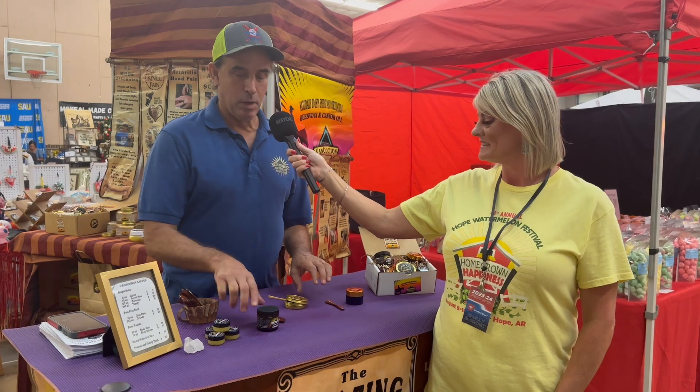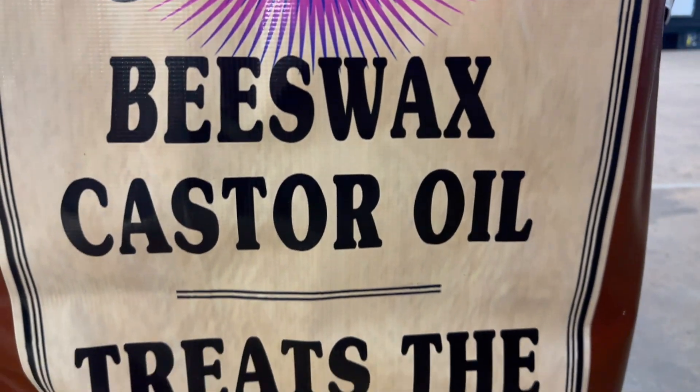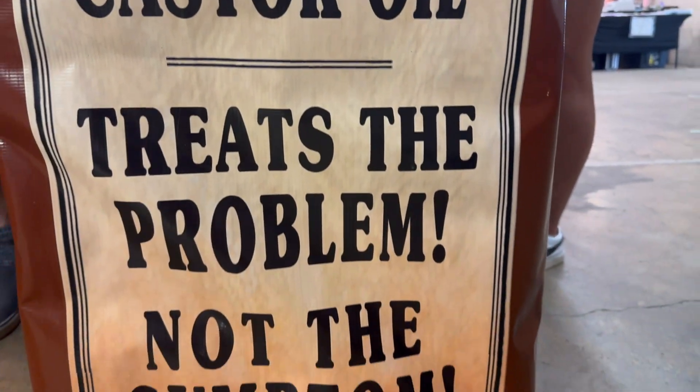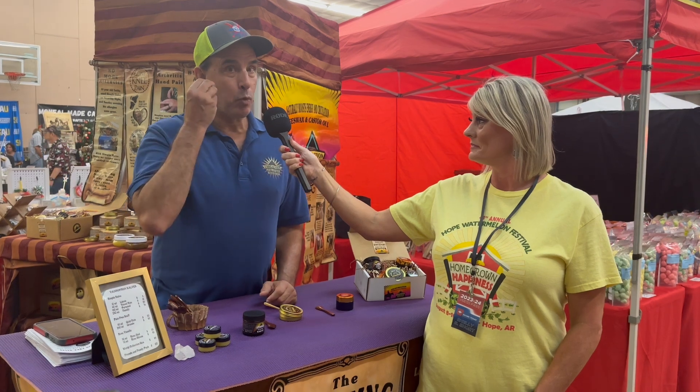So the base of our salves are castor oil and beeswax. This one has pine tar in it as well, and I'll talk about that in a second. But that base of castor oil and beeswax will stimulate contractions of your organ muscles. So if you had acne, it'll tighten up the pores so much it'll push out what doesn't belong.